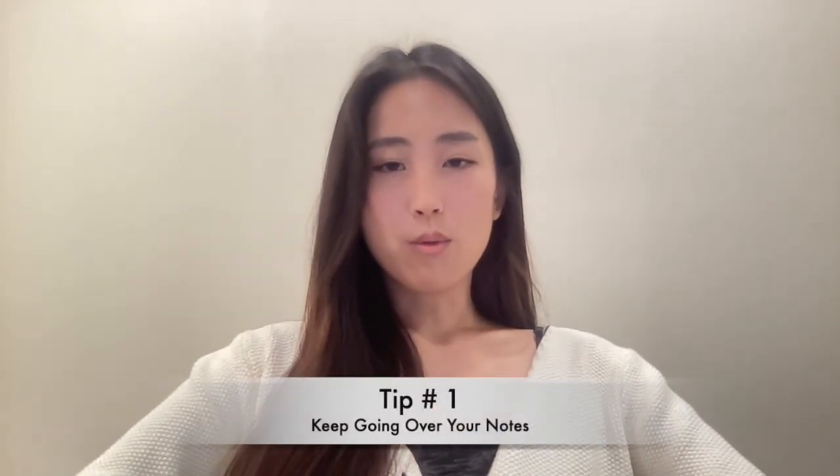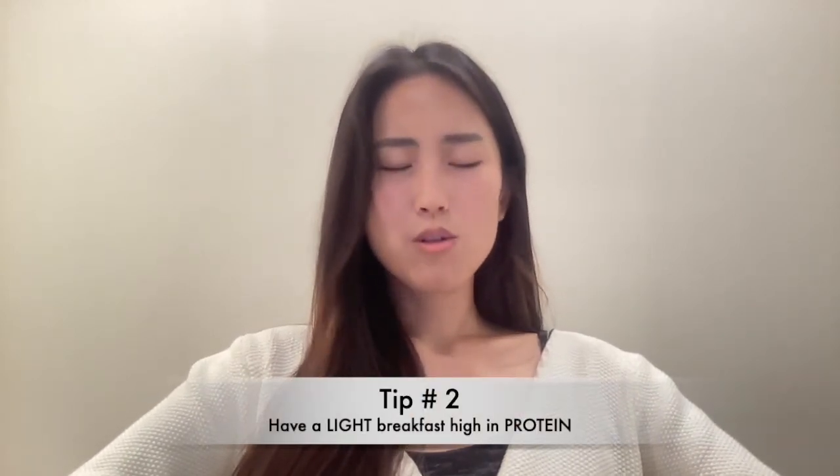I want to share some tips that may be helpful before you take your big exam. Tip number one: I recommend going through all your notes again the night before as well as the day of your exam. I know everyone says to just rest, and if you feel completely burnt out then do what you need to do, but what worked for me was going through everything again — it helped calm my nerves and kept everything fresh in my mind. Tip number two: make sure you eat a light breakfast with a lot of protein in it.